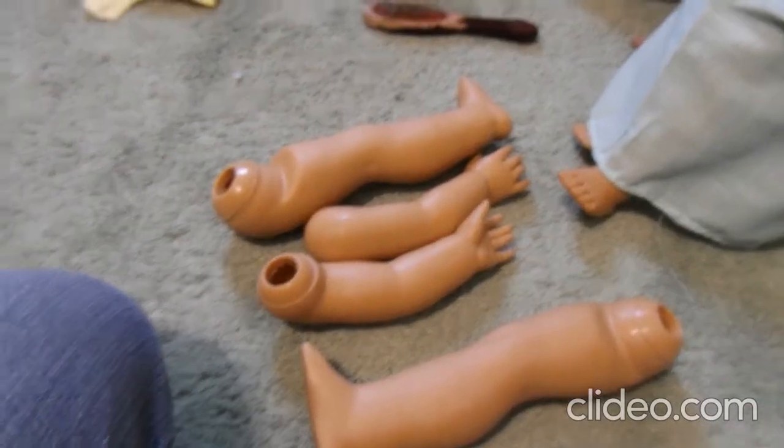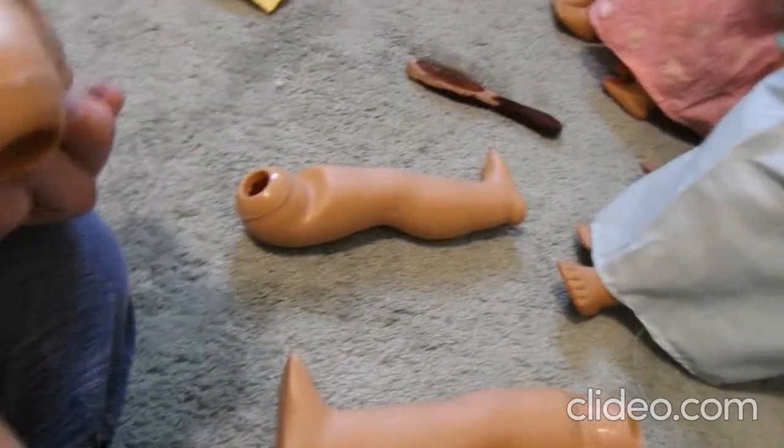I didn't realize how gross this is. I took the head down to show my dad because he hadn't seen Molly and he was just like, 'Oh, it's a head.' I didn't realize that could gross some people out — I guess I'm used to it. I took the arms and legs off and I'm scared I'm not going to be able to get them back on, although I'm pretty sure you can.